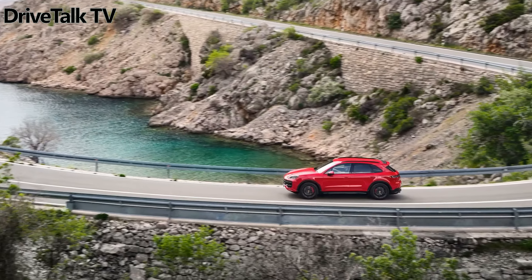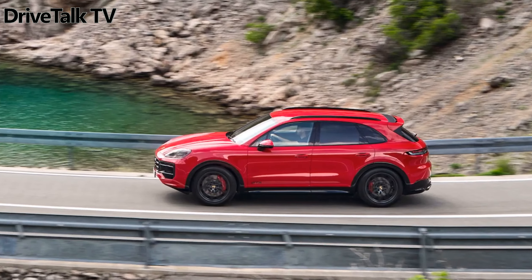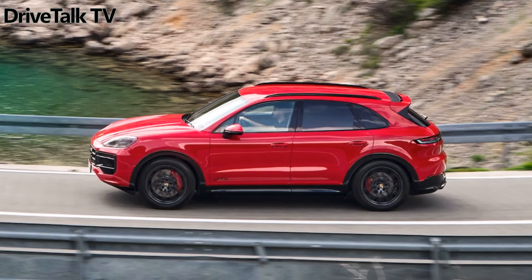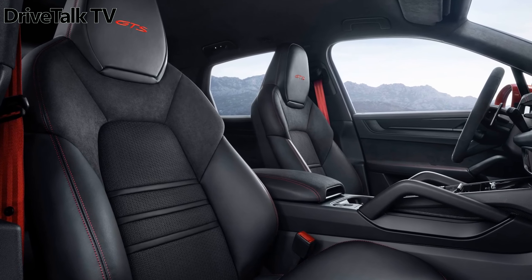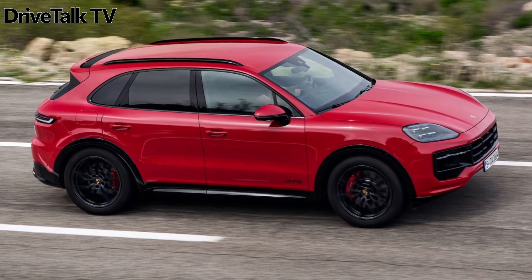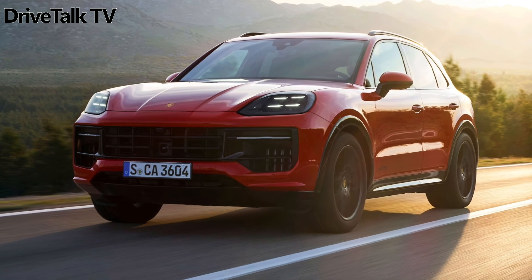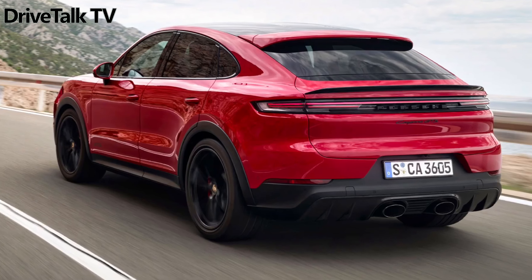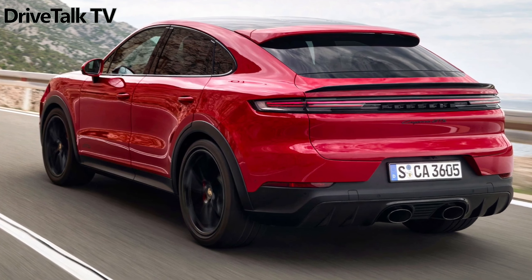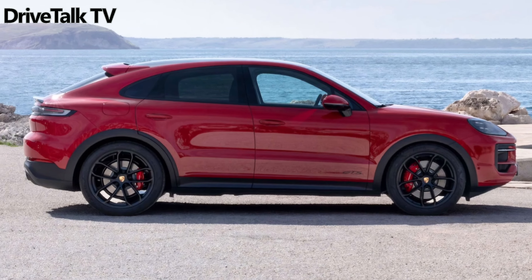This is a non-electric variant for those who don't want a high-performance plug-in hybrid, but also with a higher weight. The Cayenne GTS 2024 benefits from the in-house 4.0-liter V8 twin-turbo engine, which delivers 500 horsepower and 660 newton-meters. The associated transmission is the 8-speed Tiptronic S with torque converter, which has been optimized to, according to Porsche, improve responsiveness and shorten gearshift times in Sport and Sport Plus modes.